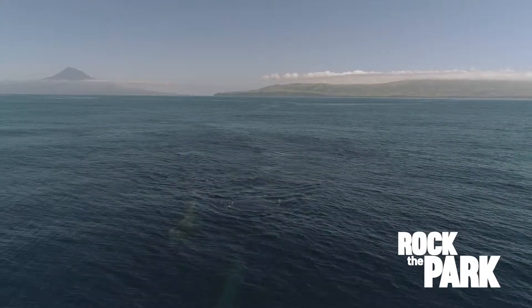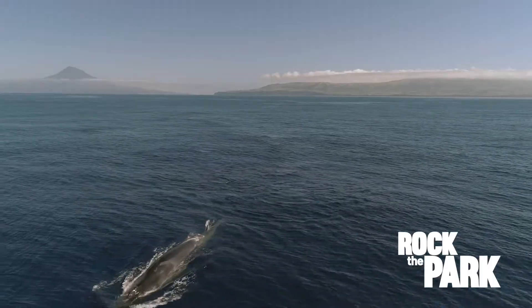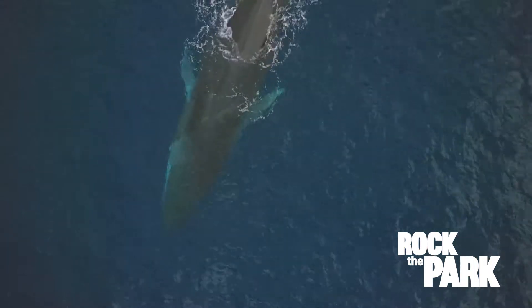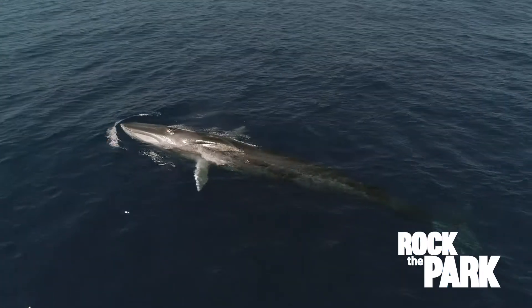So what type of whale? They're fin whales. It seems like we've got a mother, and we also have a calf too. They're nicknamed the Greyhound of the Sea because they're sleek and fast, moving at speeds up to nearly 30 miles per hour. They're actually the second largest whale — these things can get up to 90 feet long. That's one big mammal.